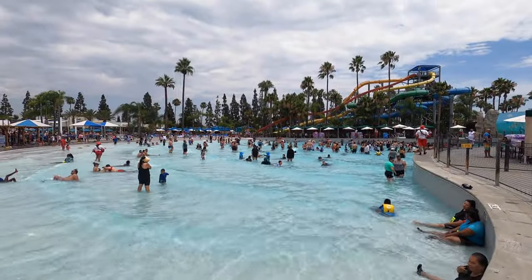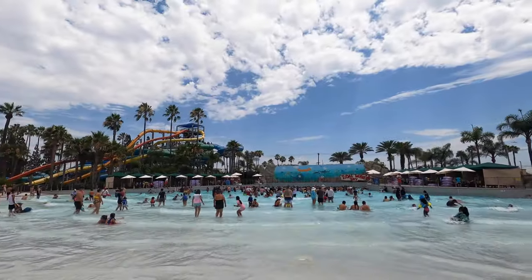First, we went to Tidal Wave Bay, a large wave pool at the back of the park.